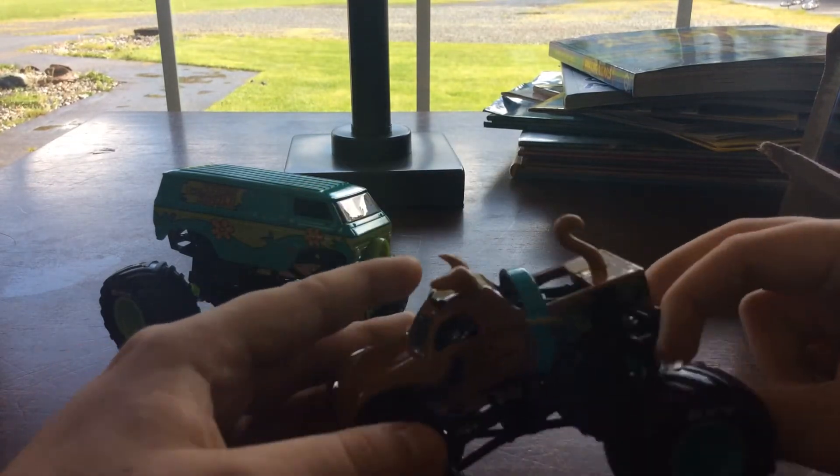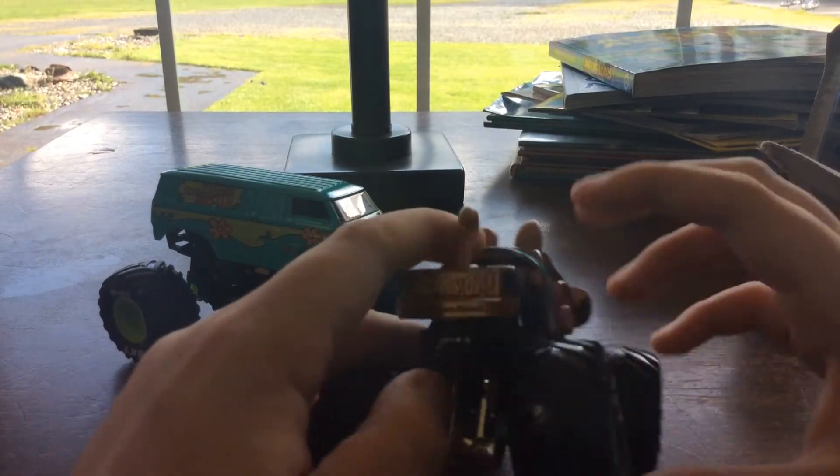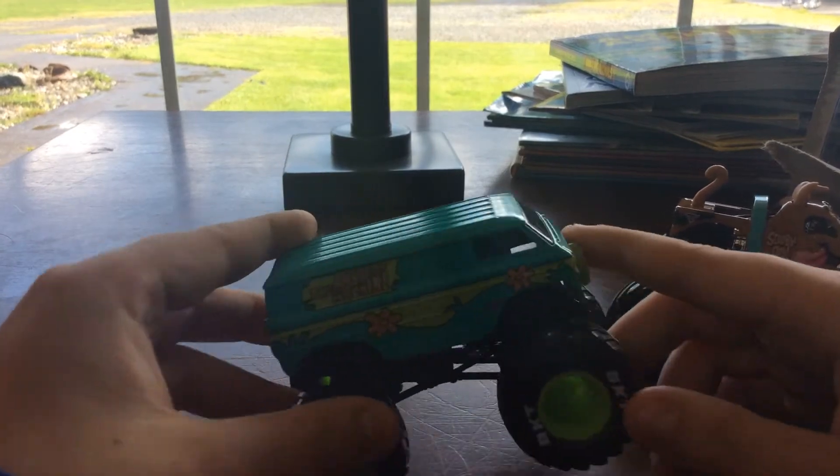It has blue rims — kind of cool. And we're going to look at the Mystery Machine.